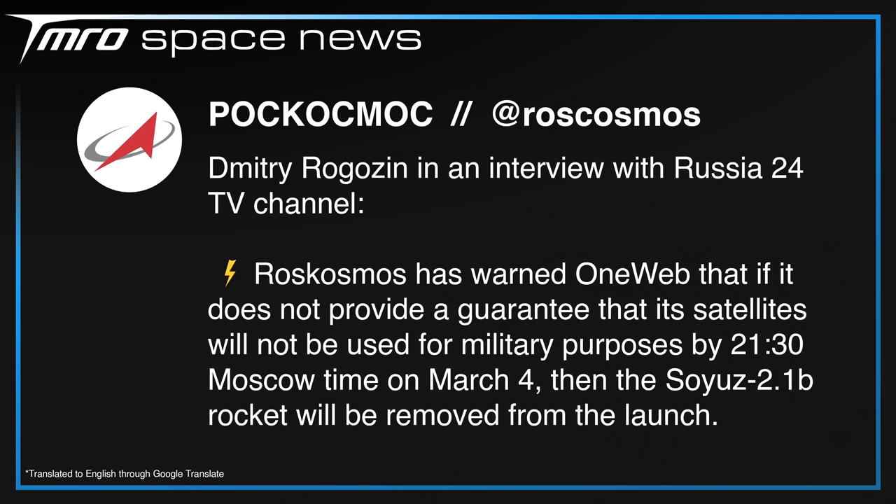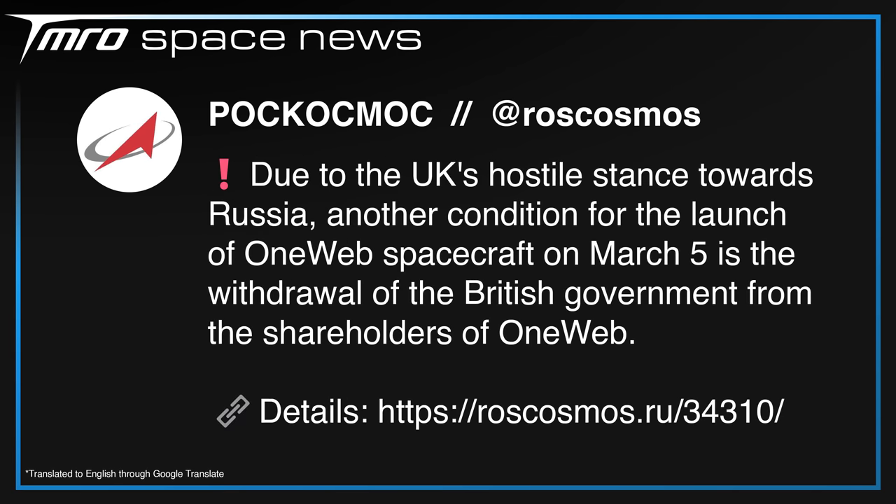OneWeb is in a bit of a sticky situation, and the initial steps of getting out of it have been unfolding over the past week. On March 2nd, alongside a clip of an interview with Dmitry Rogozin, Roscosmos tweeted that they had warned OneWeb they needed to confirm their network can't be used for military purposes by 21:30 Moscow Standard Time, and if they didn't, their ride to space on March 5th would be removed from the pad. An hour later, Roscosmos replied adding another condition: that the UK government needed to get rid of their shares for the launch to go ahead because of their quote-unquote hostile stance towards Russia.